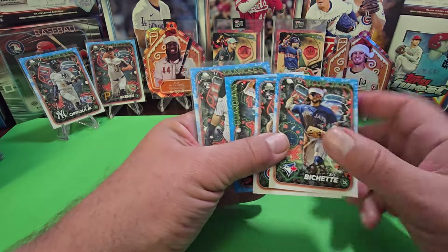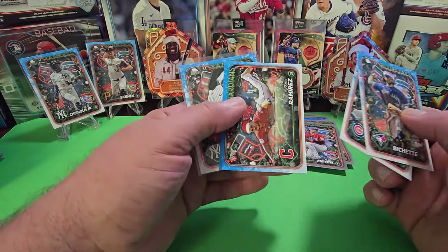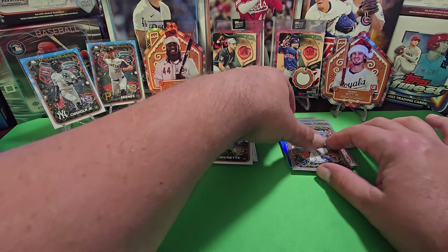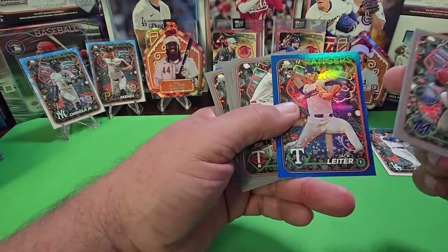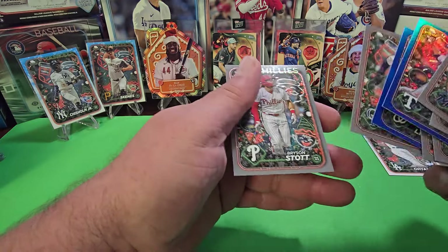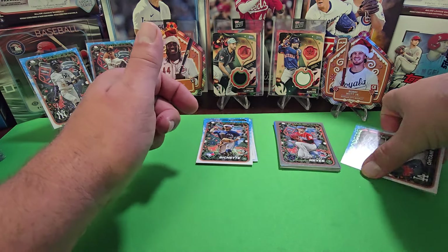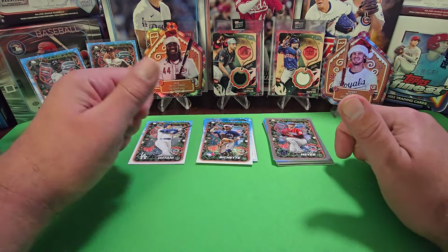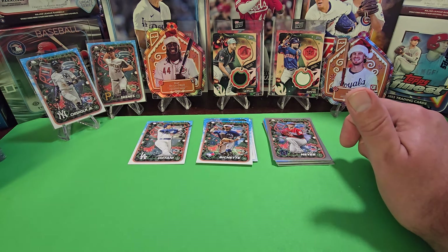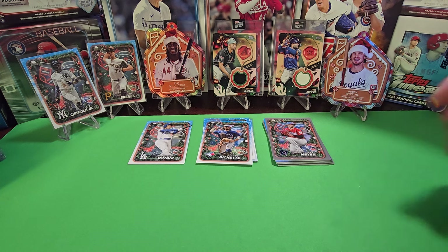It looks like we got two variations per box. You're going to get one blue metallic per box — we got the Lighter and the Lipscomb. It's definitely an affordable way to open cards. You're probably going to get an auto in one of every 30 to 40 boxes, so it's basically a luck thing. Tell me your hits in the comments and show me what you pulled. Thanks for watching and we'll see you next time!